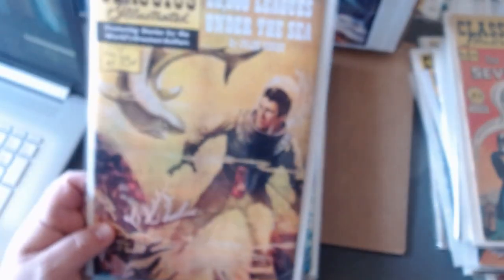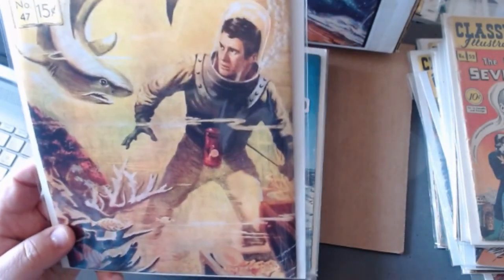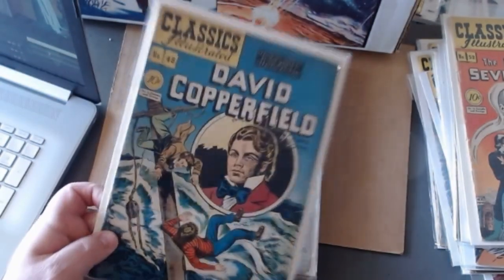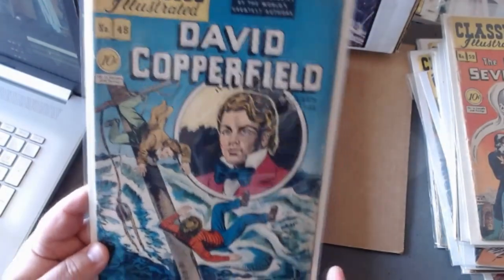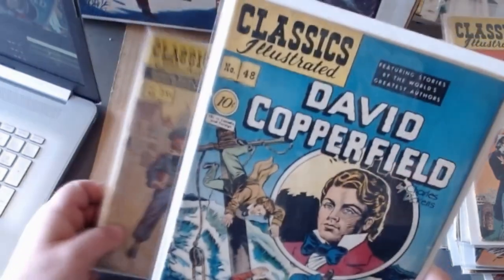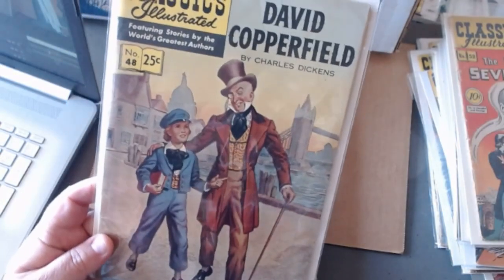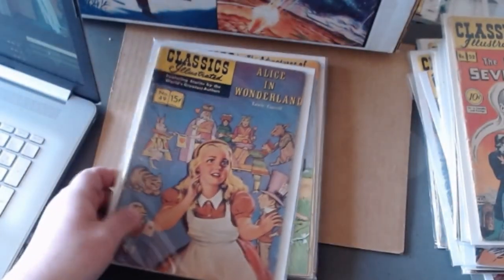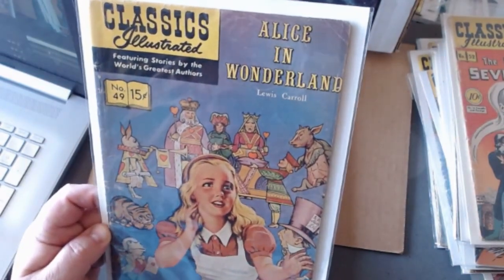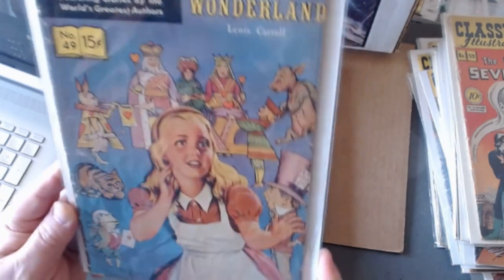They did another version of it — another shark attack. David Copperfield and the painted cover. Alice in Wonderland — I don't have the original edition which was all line-drawn. This is kind of a different version where the girl is painted but everybody else is still line-drawn.